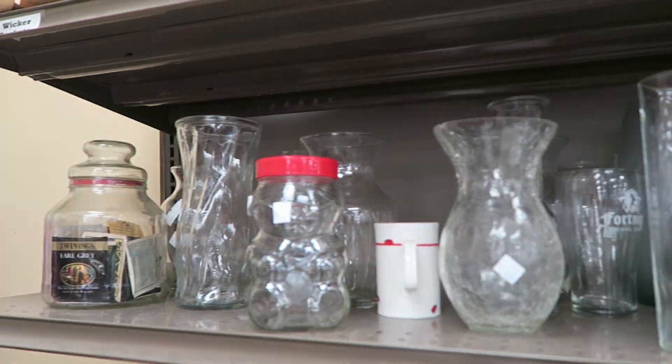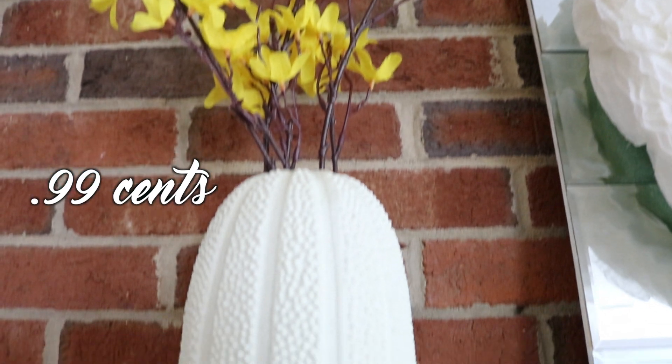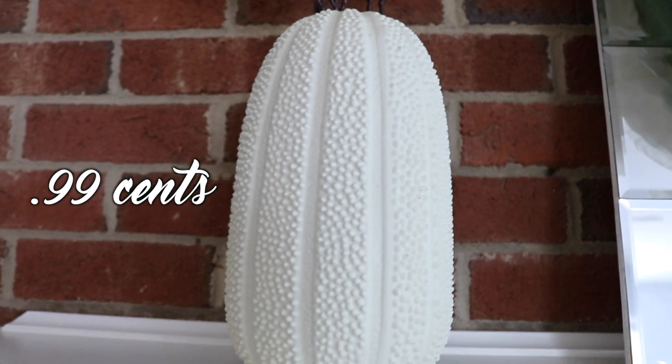I found this really beautiful textured vase that we keep on our mantel — it was next to nothing. No matter where you go, you're going to find them, so never pay full price.